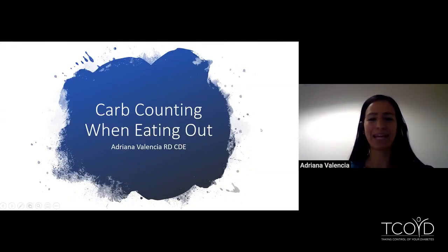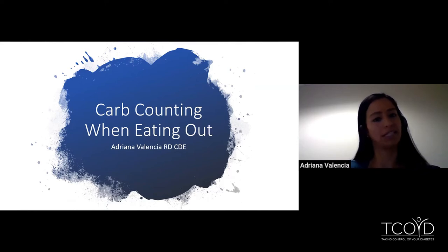Hi everyone, my name is Adriana Valencia. Thank you all for joining in on the presentation today. My topic is carb counting when eating out. We're going to be talking about different ideas and tips for helping with carb counting when you're eating something different or on vacation.